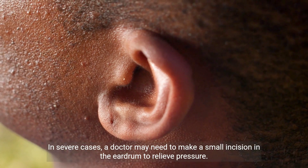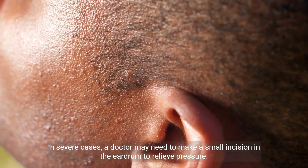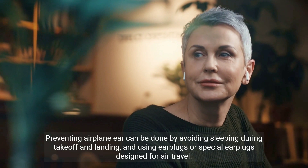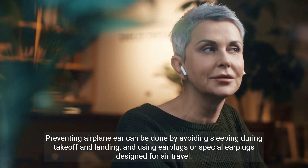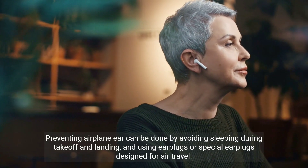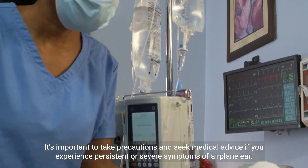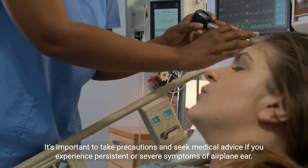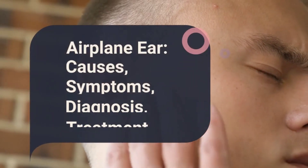In severe cases, a doctor may need to make a small incision in the eardrum to relieve pressure. Preventing airplane ear can be done by avoiding sleeping during takeoff and landing and using earplugs or special earplugs designed for air travel. It's important to take precautions and seek medical advice if you experience persistent or severe symptoms of airplane ear.